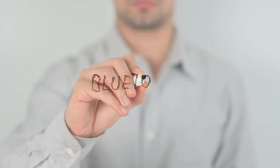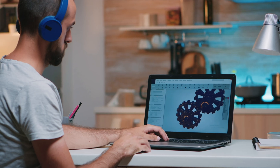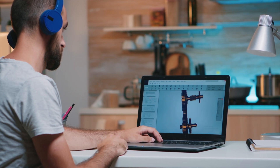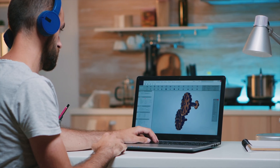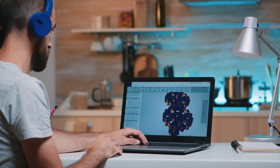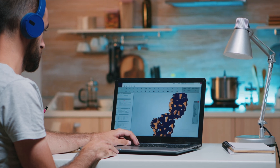Bluetooth has become a staple in almost all of our devices, from smartphones to laptops. We use them to connect headphones, peripherals, and even lights. However, even though we use this tech every day, we really don't think about how Bluetooth works or why it was created in the first place.